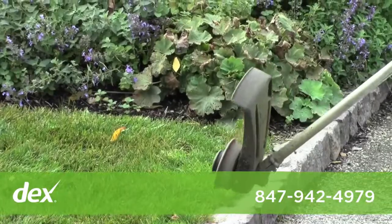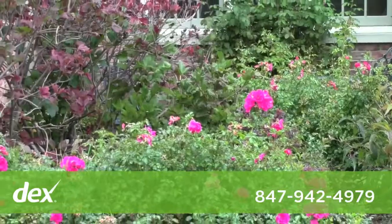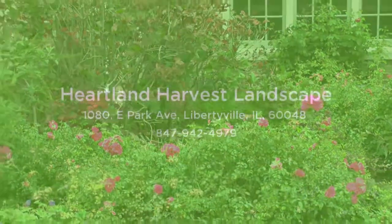I invite you to give me a call. I will offer you a complimentary consultation to transform your property into a much more beautiful setting.